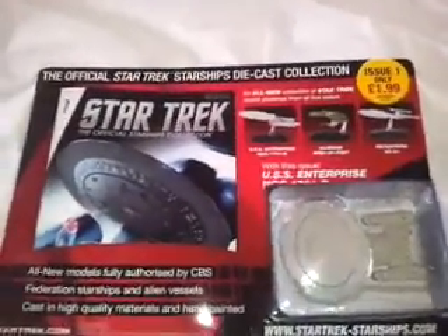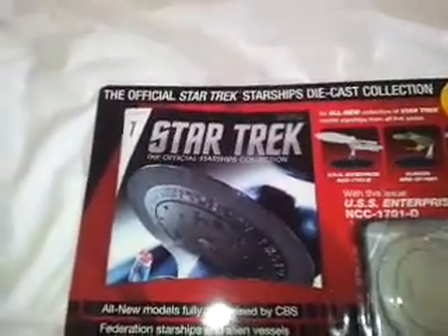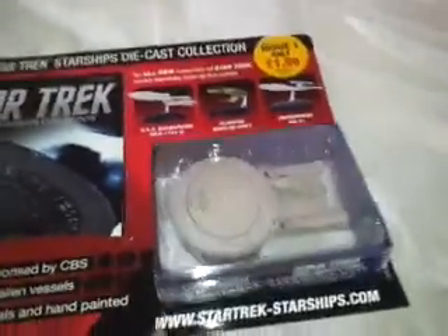Hey guys, I was just in WH Smiths in the UK today and I came across this. It's another Eagle Moss Collector's Diecast Collection, and now they've brought out the Star Trek stuff. So I got this.